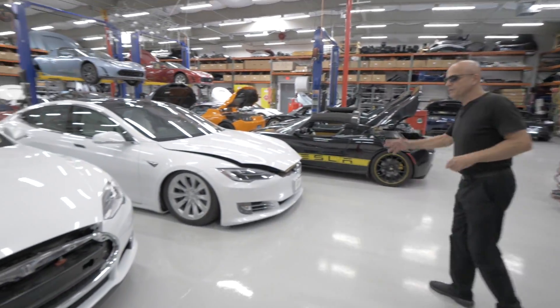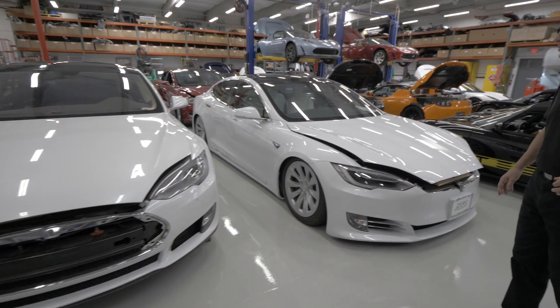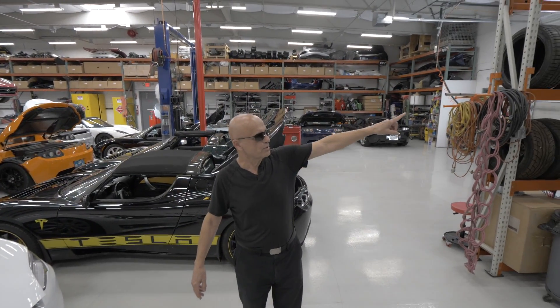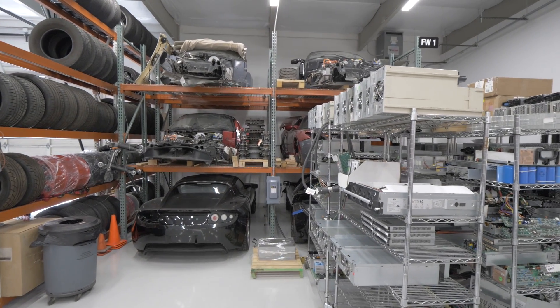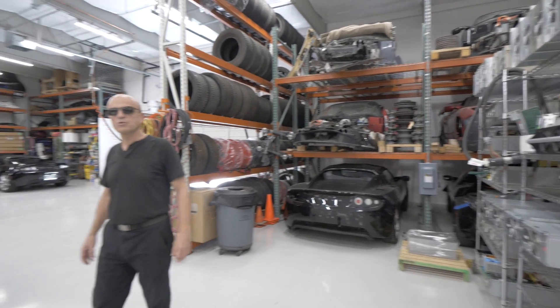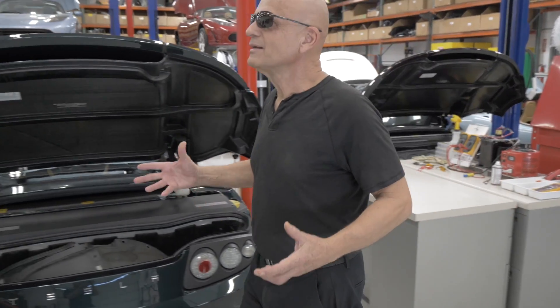The cars you see here are a combination of flood damage cars we purchased during the hurricane season a year and a half ago, and Roadsters that are parts cars. Some are stored here — cars we purchased at auction for parts, for donor cars. Sometimes we get good battery packs and are able to revive a bricked Roadster that was beyond recovery.